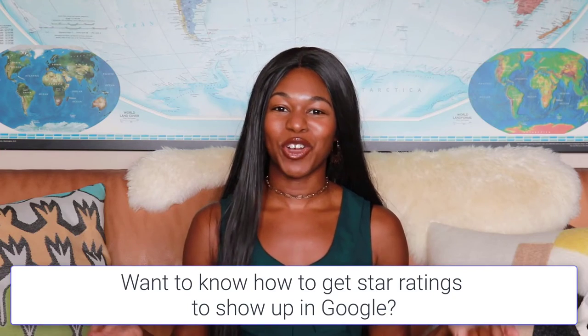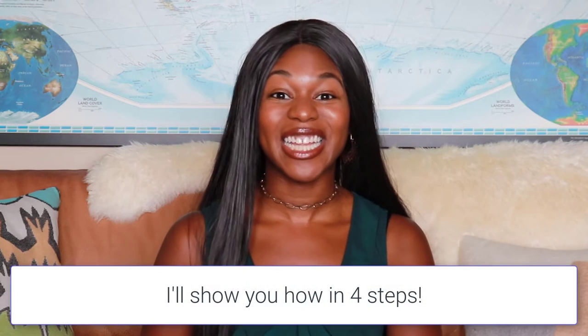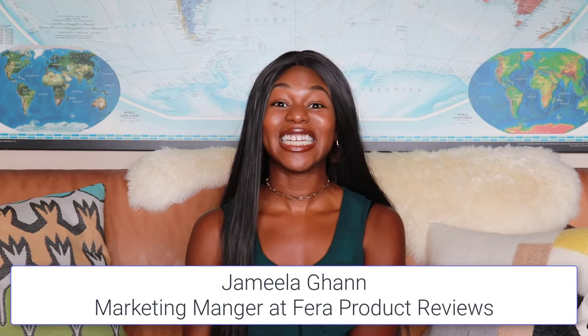If you're wondering how to get star ratings to show up in Google search results, you've come to the right video. I'm going to walk you through exactly how you can structure your store in order to get average star ratings to show up in Google and other search results. My name is Jamila and I'm the marketing manager at Farrah Product Reviews, and today I'm going to be walking you through how you can get star ratings to show up in Google.